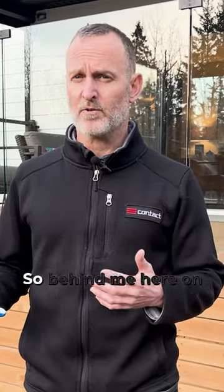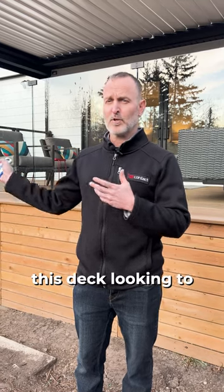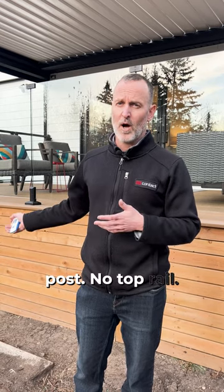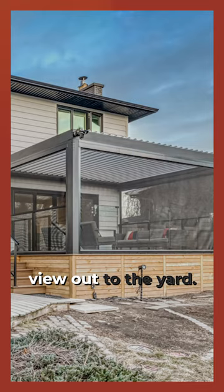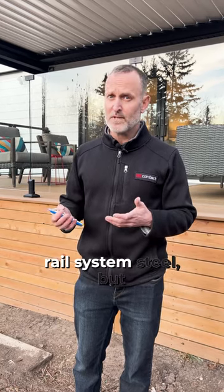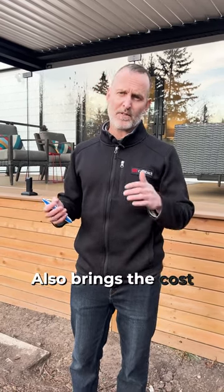So in this case, we have a combination of products. Behind me here on the main elevation of this deck, looking to the ravine, we have what's called a topless rail system. So you can see it's got very minimal posts, no top rail. It gives you basically quite an unobstructed view out to the yard. On the sides of the two opposite ends of the deck, we have a glass rail system still, but it does have a frame around it. That makes it a bit more secure and also brings the cost down a little bit.